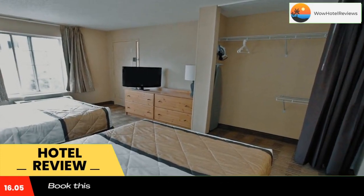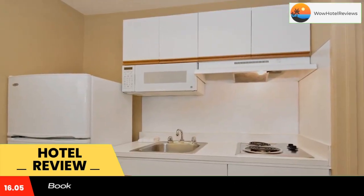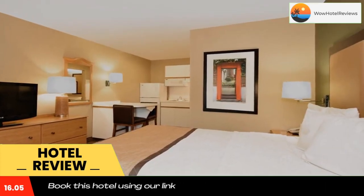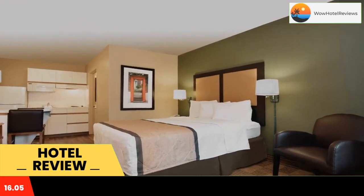This Extended Stay America Seattle Bellevue Factoria is located in Bellevue and is especially designed for longer stays, with all rooms featuring a fully equipped kitchen. The hotel offers free Wi-Fi and a 24-hour front desk.